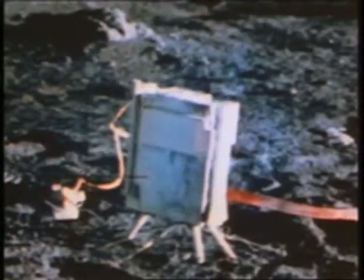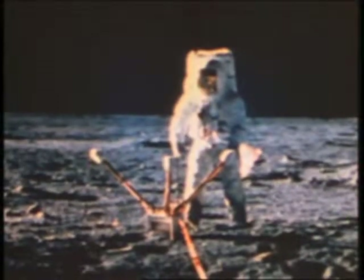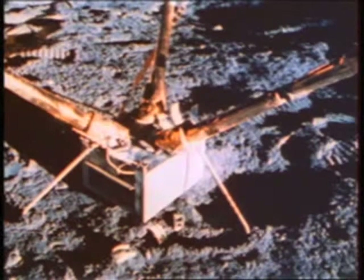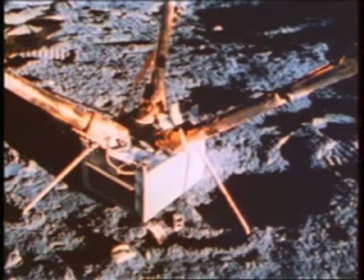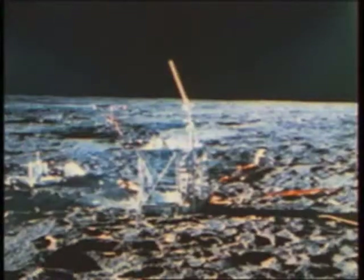The solar wind experiment to measure atomic particles thrown off by the sun as they strike the moon. A device to measure the moon's tenuous atmosphere. A magnetometer to measure the lunar magnetic field, which would later be found to be 10 to 20 times stronger than many scientists had expected. A seismometer to measure physical properties of the crust and interior. And the data station to collect the experimental measurements and transmit them to Earth.